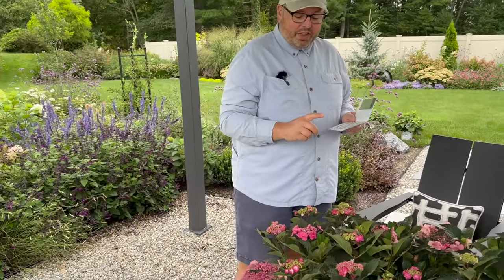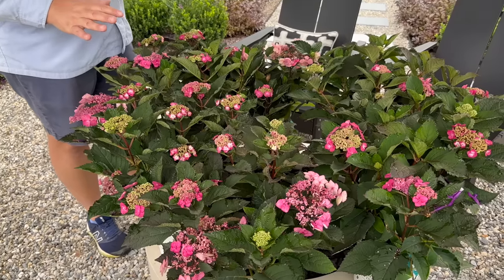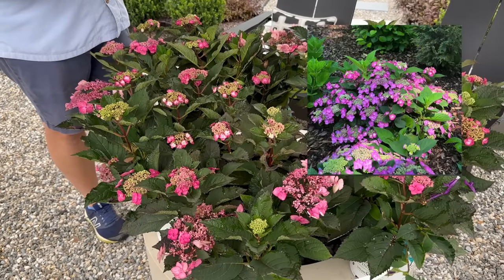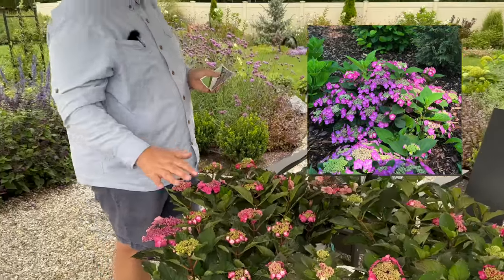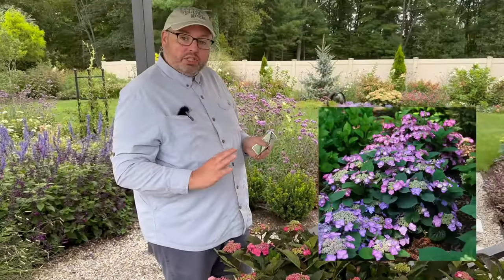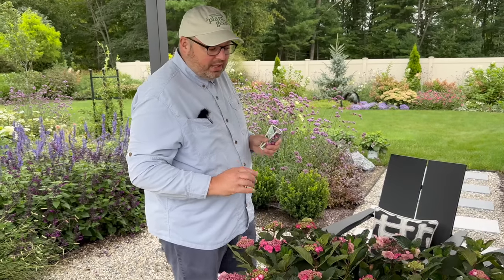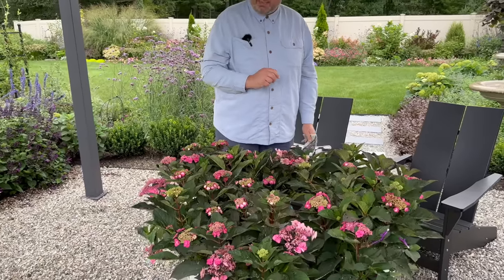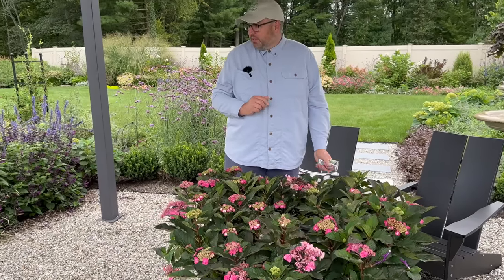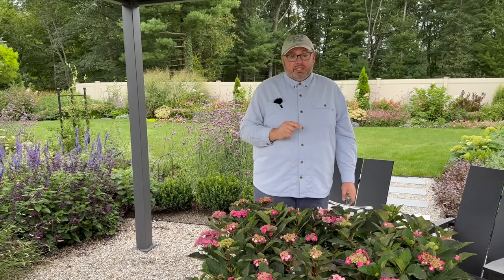Right now you see these are pink blooms, but this is the type of hydrangea that if we were to add aluminum sulfate to the soil, we could get these to bloom a purplish blue. So these will change color depending on the acidity of the soil. I'm loving the pink right now, though I'm always tempted to get them to turn blue because I love a blue hydrangea. We don't have any blue hydrangeas, except the other Tough Stuff we planted earlier in the season.